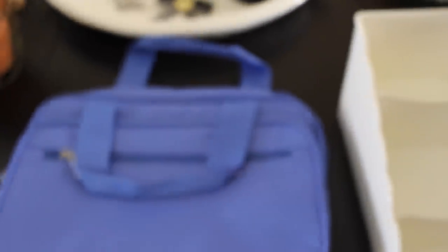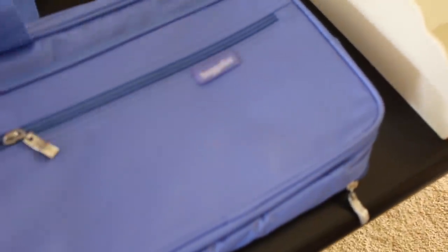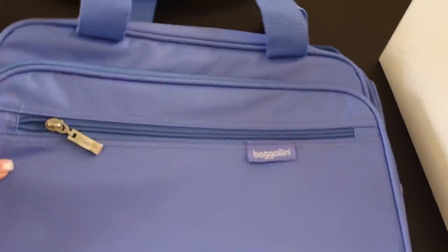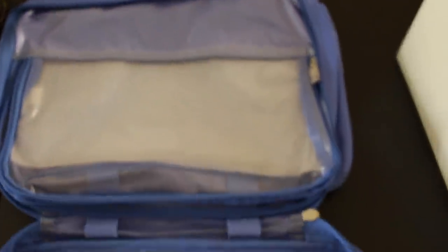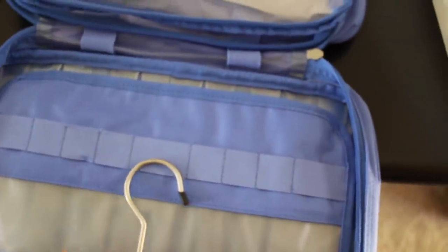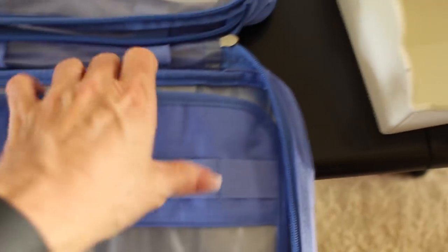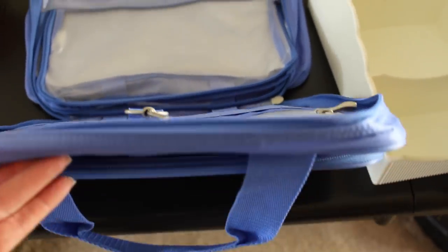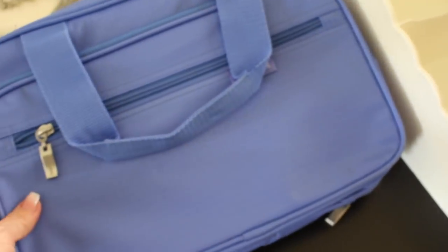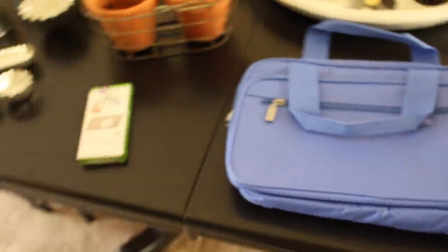Last but not least, I picked this item up at a thrift store. It is a Baggallini brand travel bag, brand spankin' new. It has a pocket on the front, a pocket on the top, nice handles. You open it up and the tissue is still in here. It has a place for makeup brushes, a hook to hang it on the door, and this comes up with Velcro and has more space for bottles or whatnot. I went online and things like this in the Baggallini line were about $60. I paid $2 for this bag.